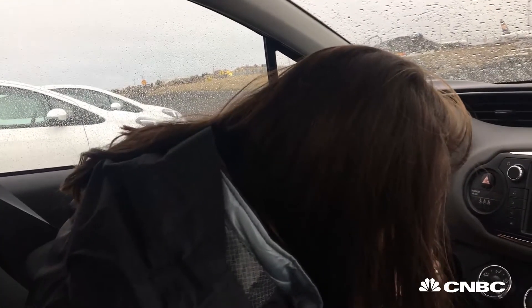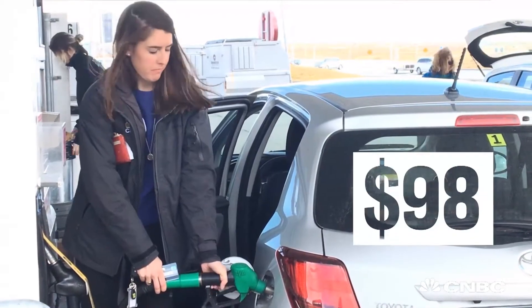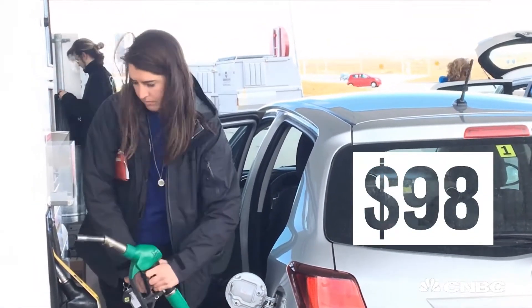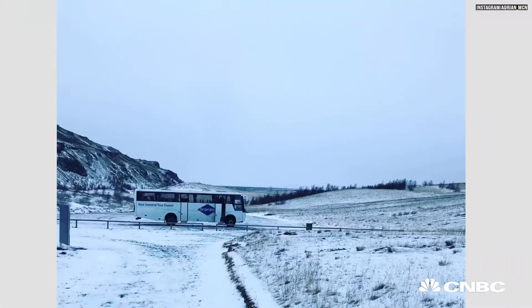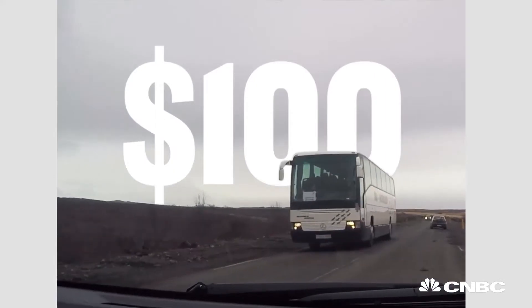I haven't driven in like three years, but it's like riding a bike, right? The rental and gas cost me $98 a day — not too bad if you split it among friends. It's an even better deal compared to tour companies' prices. Even a 70-seat bus tour will cost you $100.